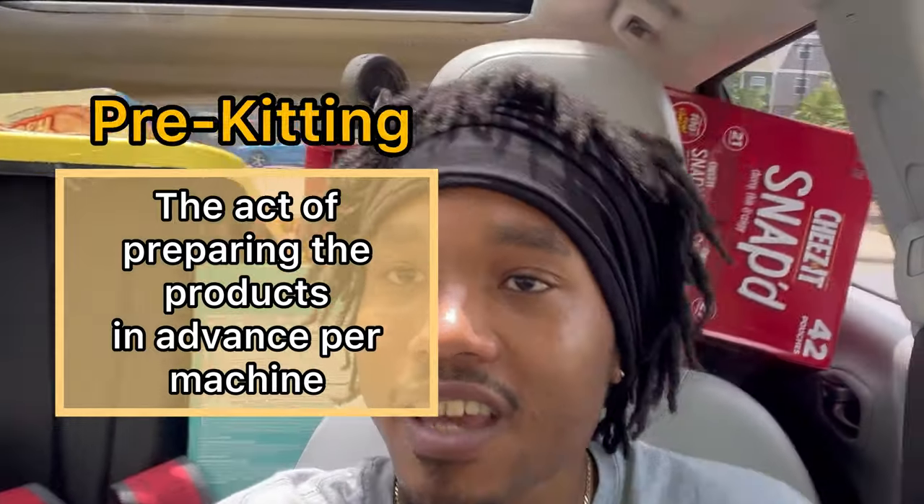Hopefully by the end of this video you'll have a good idea as to whether this is a good hustle for you, or at least you'll know a little bit more about the vending machine business. Ride along with me as we go through these collections. I got all my totes pre-kitted with snacks and drinks loaded up, so the only thing left to do is get to our first location.